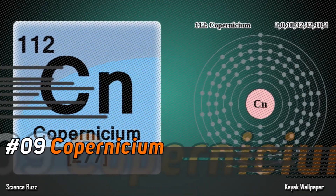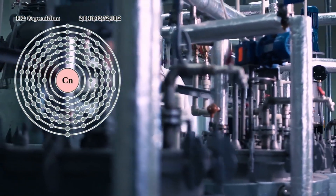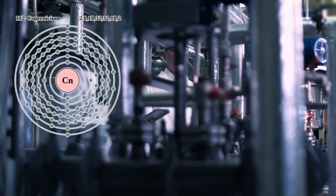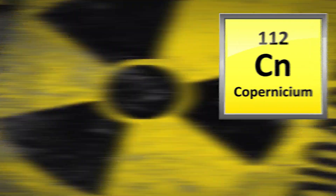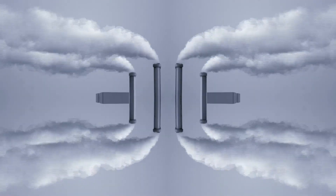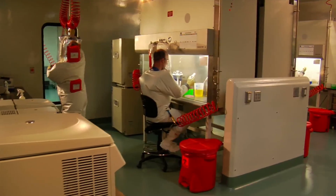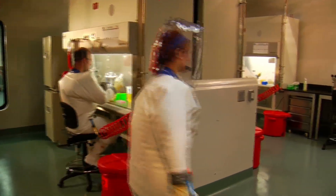Number 9: Copernicium. Copernicium is a relatively mysterious element because scientists have had a hard time studying it. It's a very radioactive metal, and what makes it so strange is that when it reaches room temperature, it immediately turns into a gas. The reason it's so hard to study is that it decays very quickly and very easily.